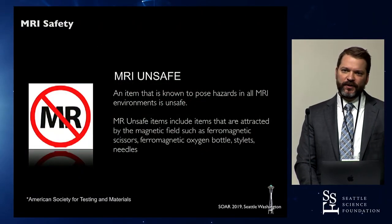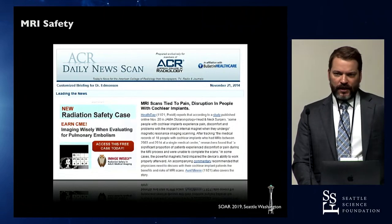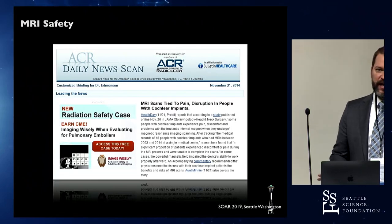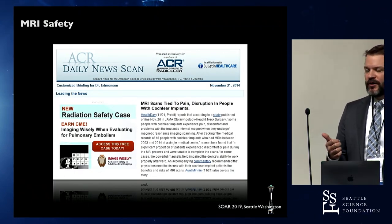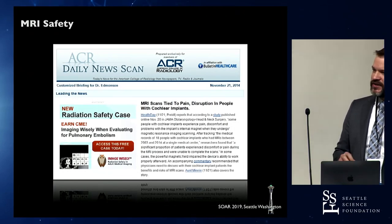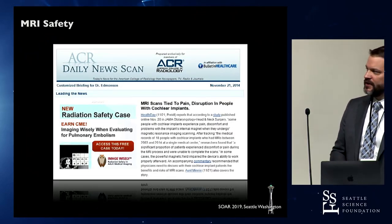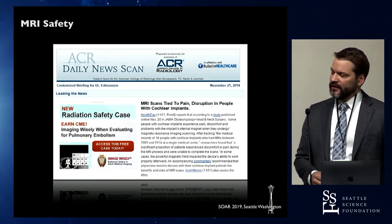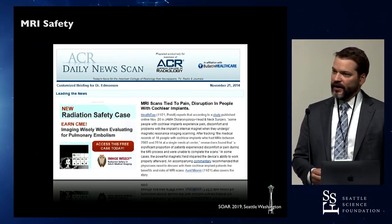MRI unsafe items are usually sharp ferrous objects. Even though many CI devices are now MRI conditional, a lot of centers still won't scan these patients because radiologists don't have much to gain — it creates extra time and headache, requires an available MRI physicist and dedicated radiologist, and often an otolaryngologist to wrap the head or check the device afterward. So many places still won't scan patients even though it's considered FDA MRI conditional.